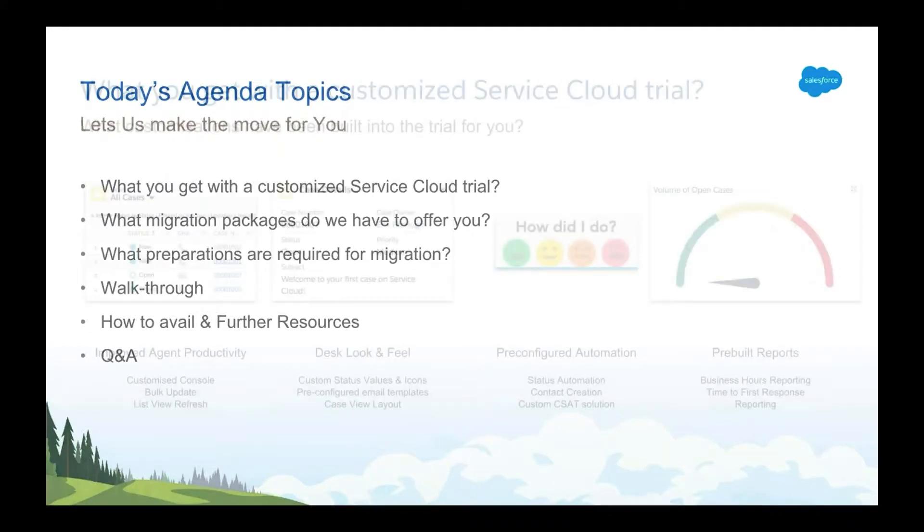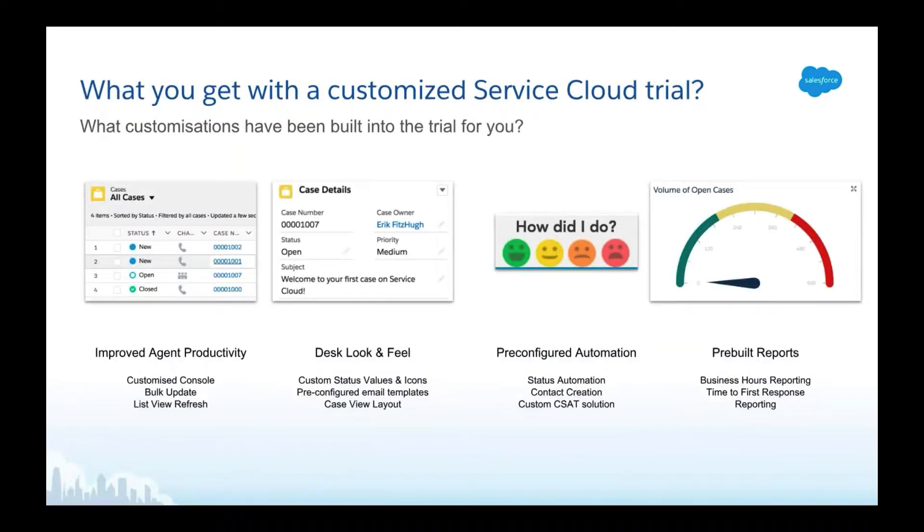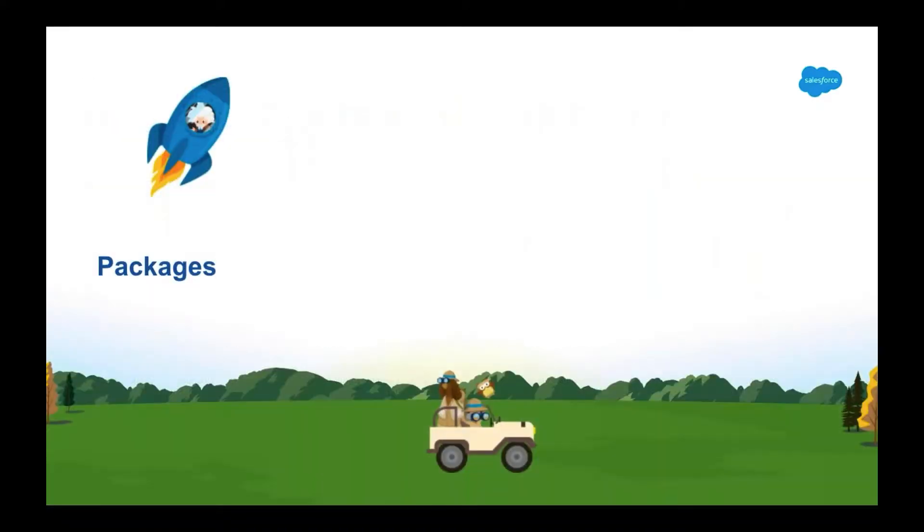The Desk.com team has worked tirelessly to create new features in Service Cloud to bring what's best about Desk to the Salesforce platform. We've included features to assist with agent productivity, components to bring that much-loved Desk look and feel right into Service Cloud, and we've also pre-built some custom reports and dashboards so service managers can immediately start reaping the benefits of Salesforce's powerful reporting feature. Now let's take a look at what packages we have to offer you in order to get you set up and ready to go on Service Cloud.